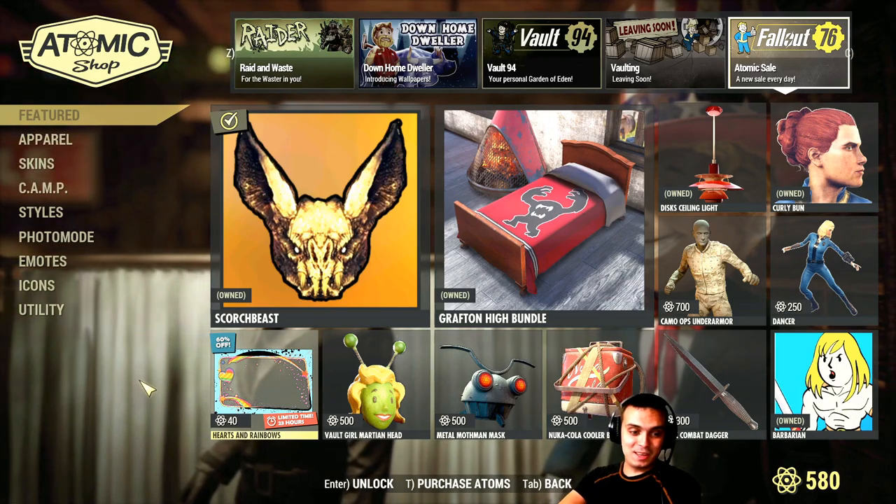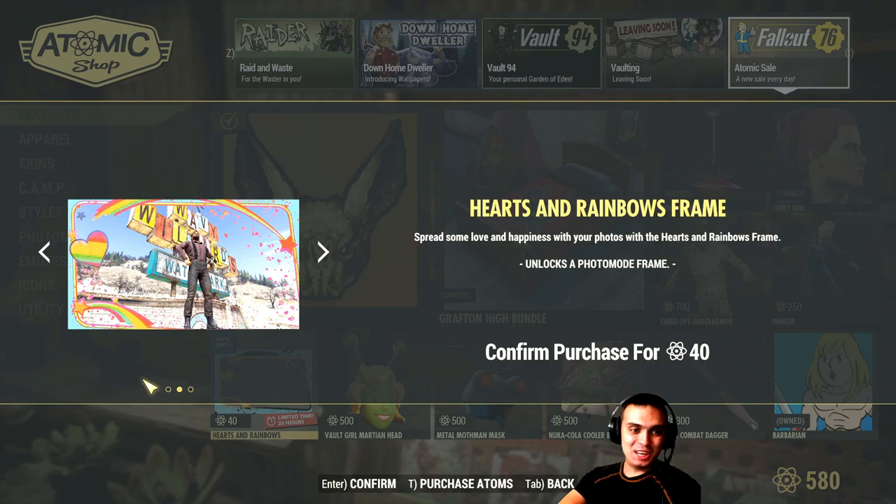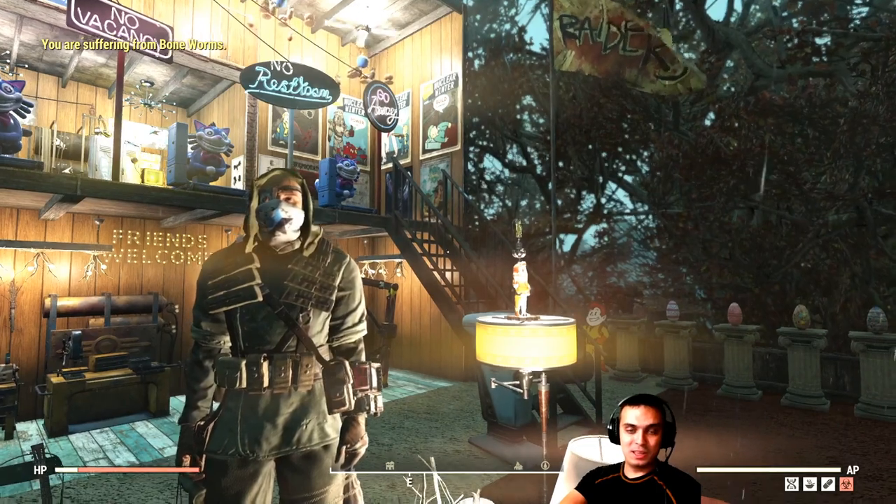Today we have this photo frame, which I'm not going to get for 40 atoms. My personal standpoint on those photo frames is that they should be free.